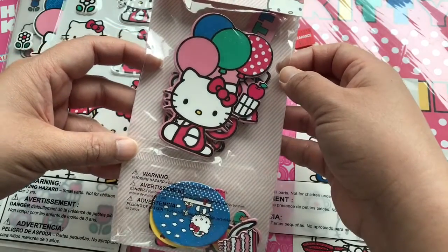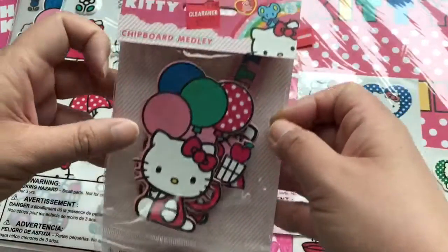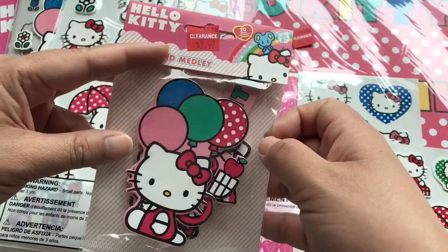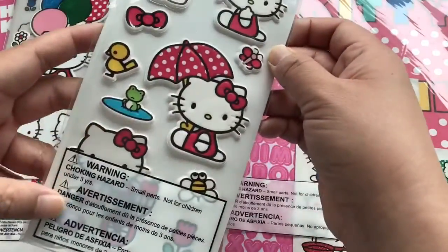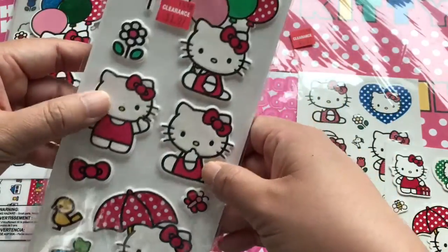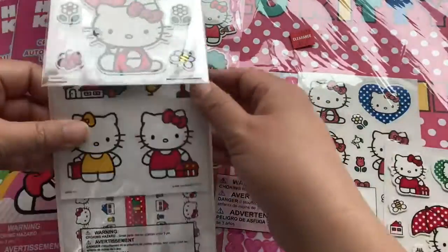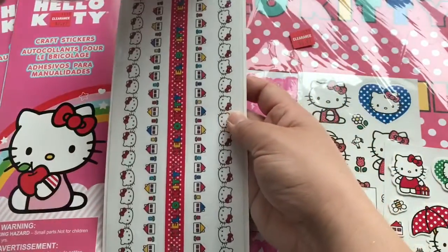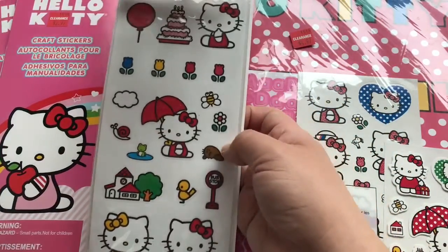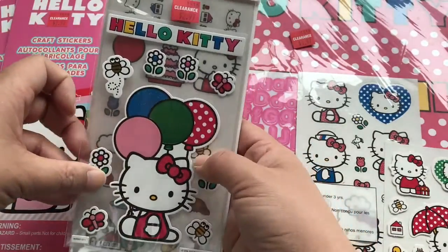Maybe some post-it note holders. This is some chipboard ephemera for $2.97. And these are some puffy stickers — cute! And this is another sticker pack; these have borders. And these are clear stickers, fun for cards.